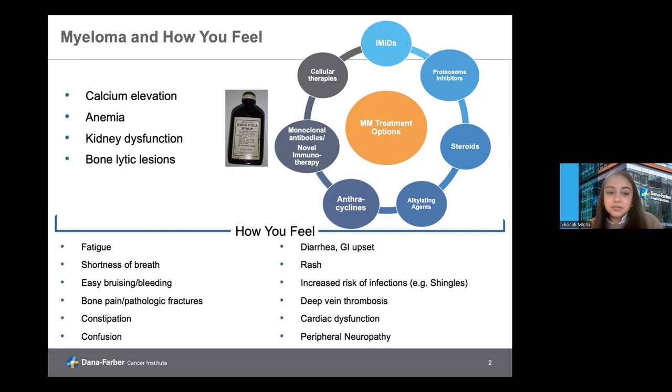Moving on to how therapies can cause side effects: they can also cause fatigue, diarrhea or constipation depending on the drug class, a rash or skin changes. Most worrisome is that the disease itself or medications can compromise the immune system, leading to an increased risk of infections, as well as the medications causing blood clots, cardiac or lung dysfunction. And then the disease itself or therapies can also cause peripheral neuropathy.